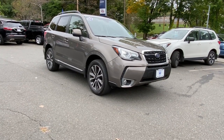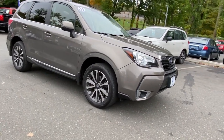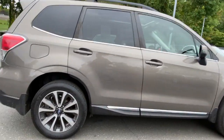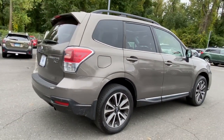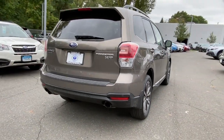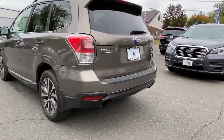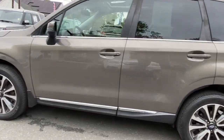Introducing the 2017 Subaru Forester. This vehicle still has fewer than 100,000 miles on the clock, so it won't last long. This well-built Forester delivers confidence, comfort, and capability. Advanced safety tech, a smooth ride, and all-wheel drive position you for success on every journey.